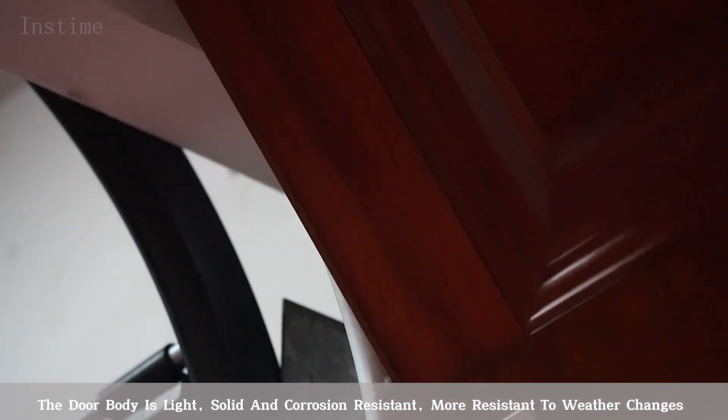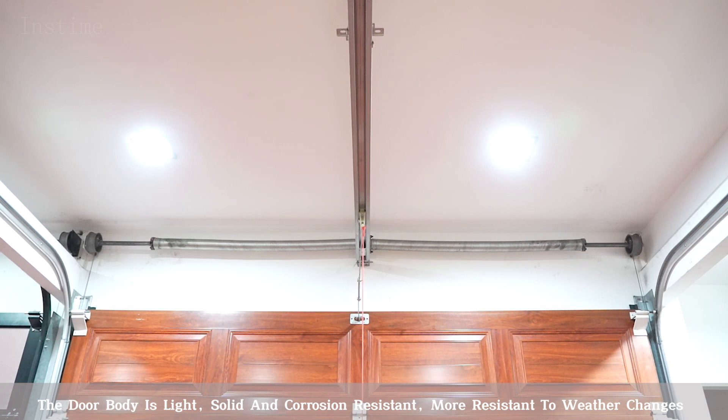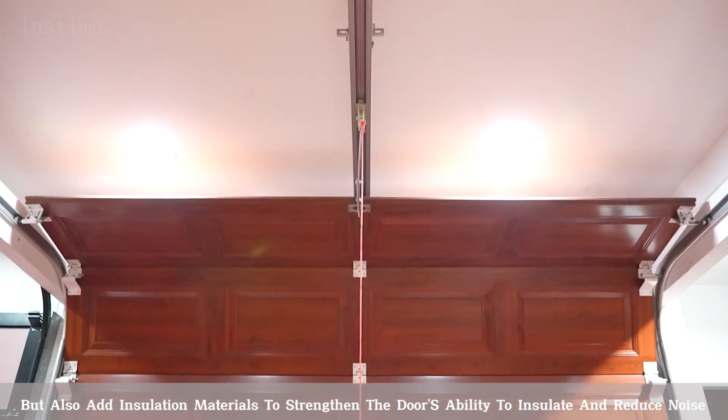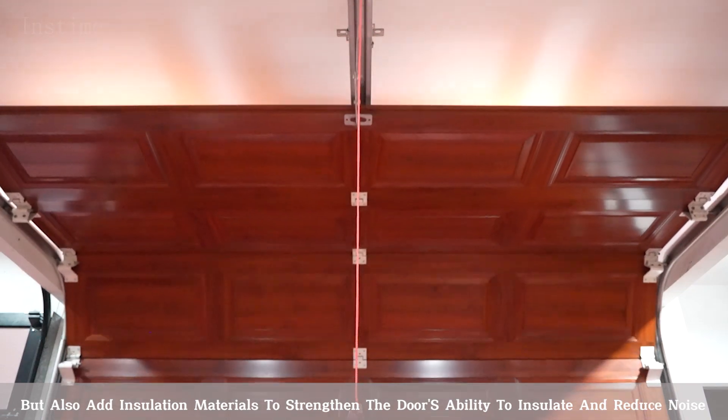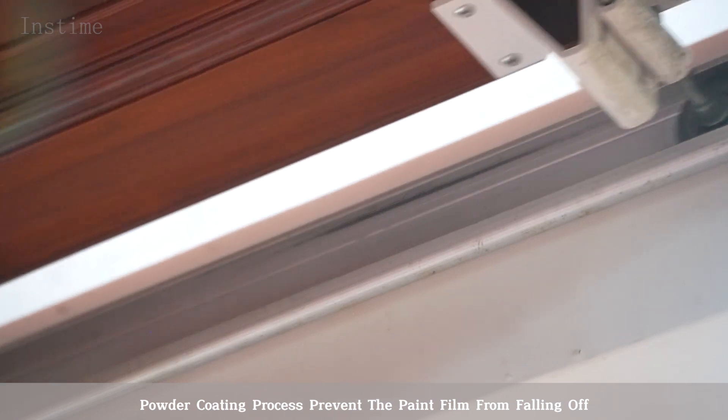The door body is light, solid and corrosion resistant, and more resistant to weather changes. Insulation materials are added to strengthen the door's ability to insulate and reduce noise. The powder coating process prevents the paint film from falling off.